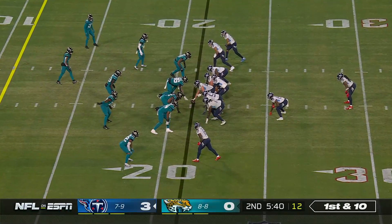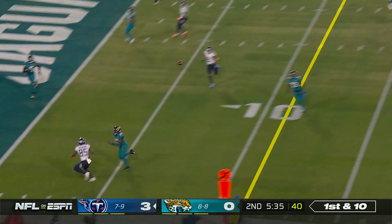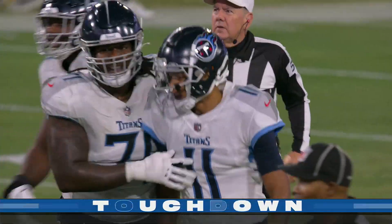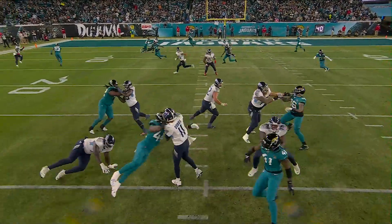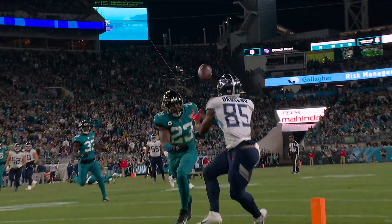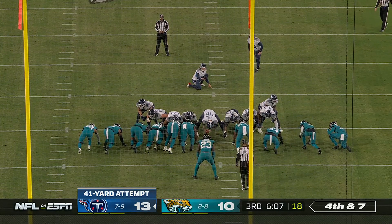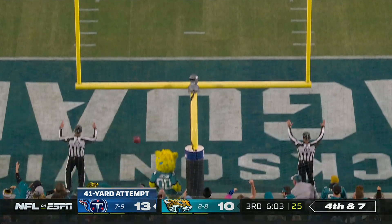Henry with fresh legs. Dobbs throws — end zone shot — pass caught, touchdown! That's the rookie tight end, Okonkwo. They know they're going to get the matchup they want. They get man coverage, so it's a foot race to the pylon, and he's able to win. He's got great speed, does an outstanding job of getting down the field and making a play. Bullock is three for three.